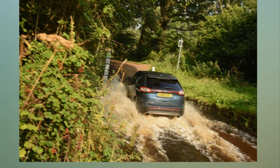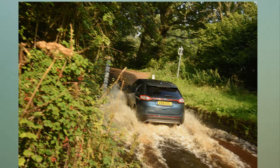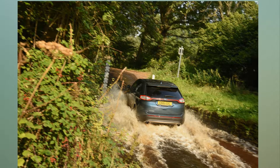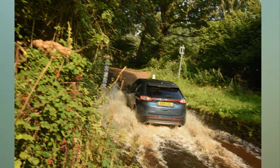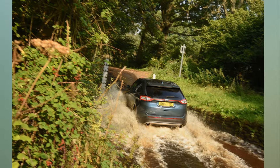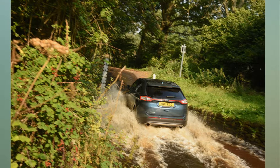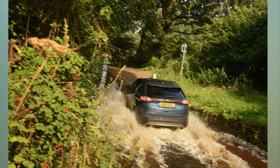With the 207 BHP twin-turbo diesel engine barely audible and the dual-clutch automatic gearbox going quietly about its business, I struggle to think of another car I've driven that offers such a relaxing motorway experience. Fuel stops were also less frequent than expected, thanks to a decent 36 miles per gallon average — I suspect others could do better; I've hardly got a light right foot.